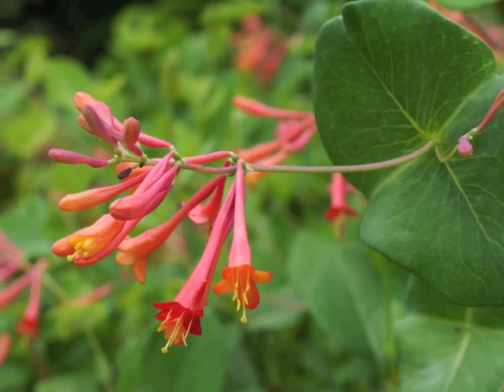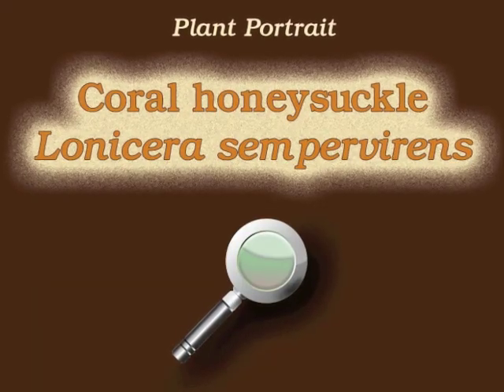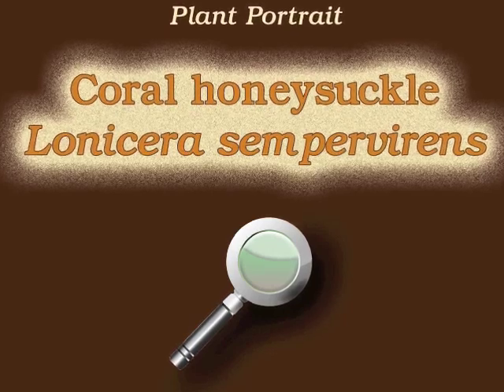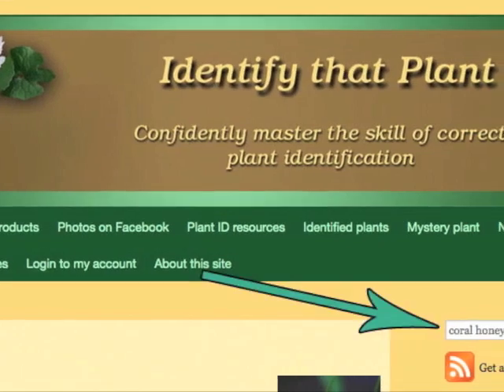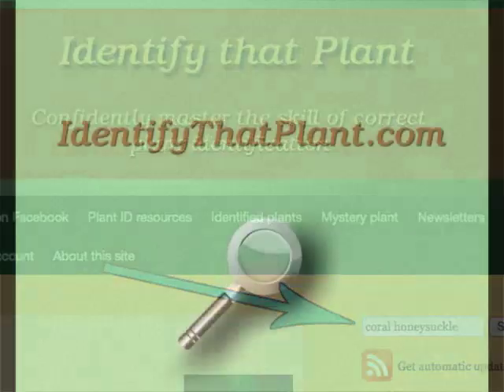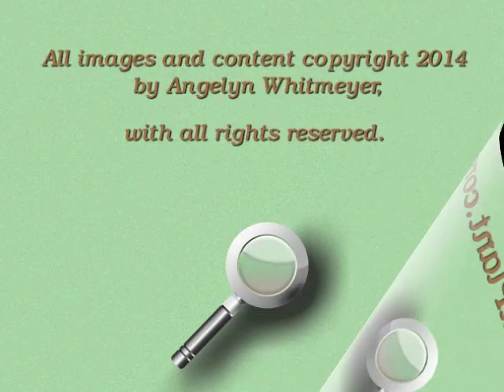This is Angeline. Thank you for watching and learning about Lonicera sempervirens, also known as Coral Honeysuckle. Visit IdentifyThatPlant.com for more images of Coral Honeysuckle, for plant identification resources, and for information about how you can confidently master the skill of correct plant identification.